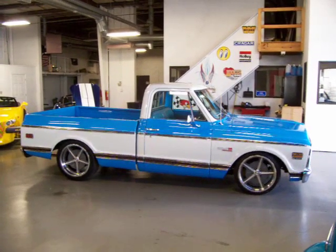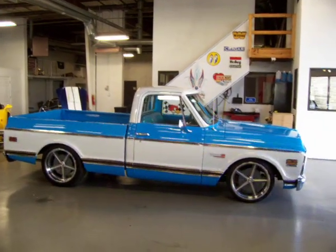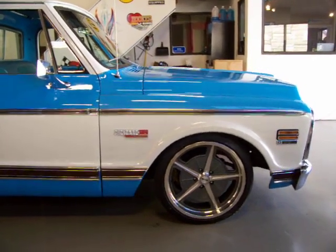Beautiful paint and body, really nice stance from this truck. As you can see, it's sitting on a nice set of 20-inch Riddlers with staggered tire sizes in the front and rear. It's been lowered a bit with drop spindles.